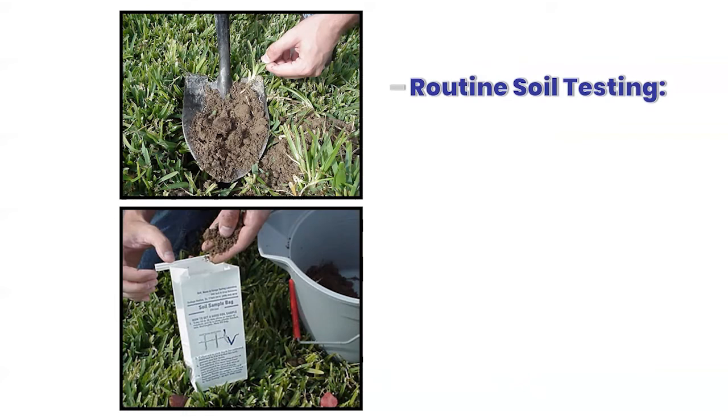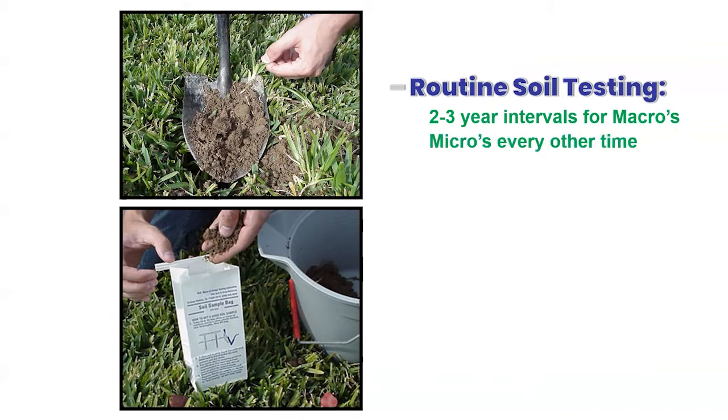Getting a routine soil test will point you in the right direction. We recommend that gardeners every two to three years test for the macronutrients — nitrogen, phosphorus, and potassium, the nutrients typically listed on a bag of fertilizer. Every four to six years, get a test that also includes micronutrients like iron. Soil tests are typically about $20 for the basic test and $30 to $35 for micronutrients. You'll get recommendations back on what nutrients you need to add and in what amounts, information about different minerals available in your soil, and any deficiencies — helping you know what amendments to add to have a healthy lawn, landscape, or vegetable garden.